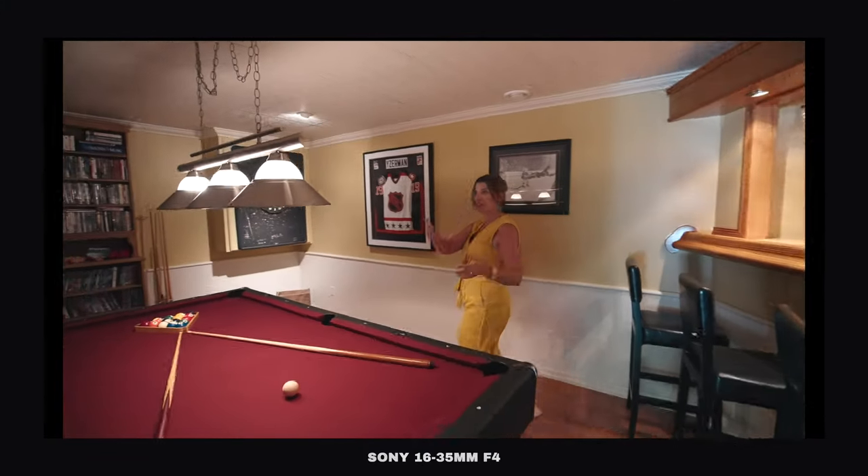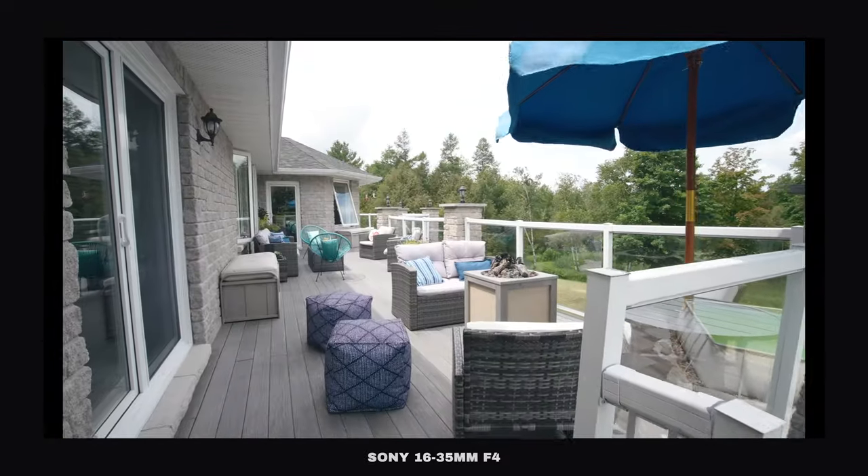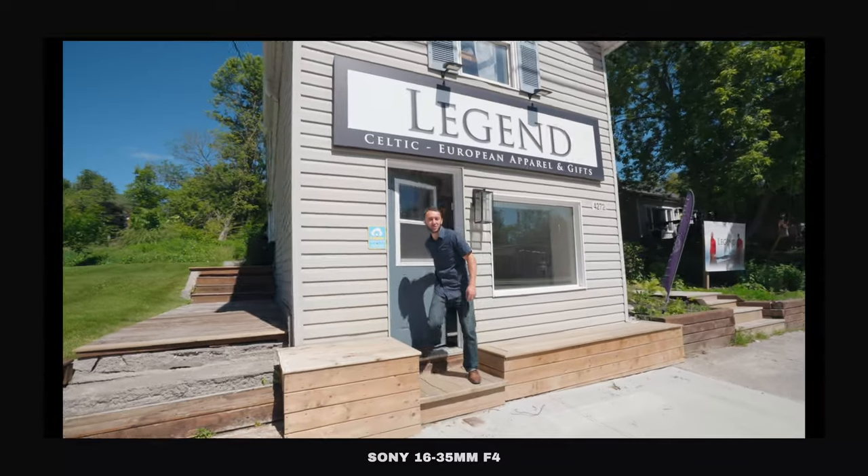Following realtors around as they're doing tours, moving in and out of spaces between darker and brighter environments — I've not ever once looked at the video back from this and thought the autofocus failed me there.